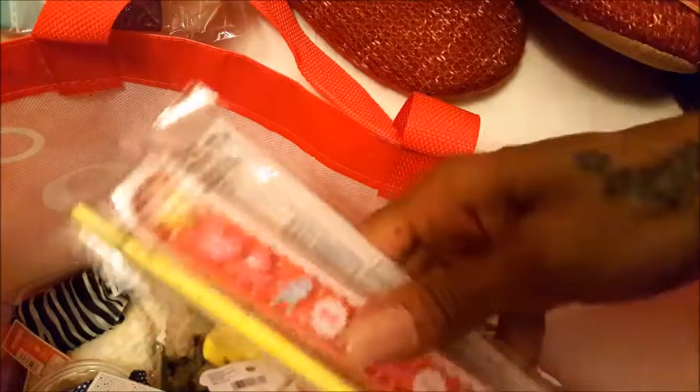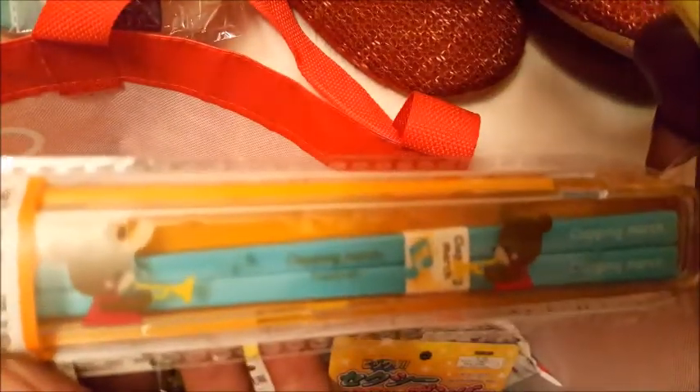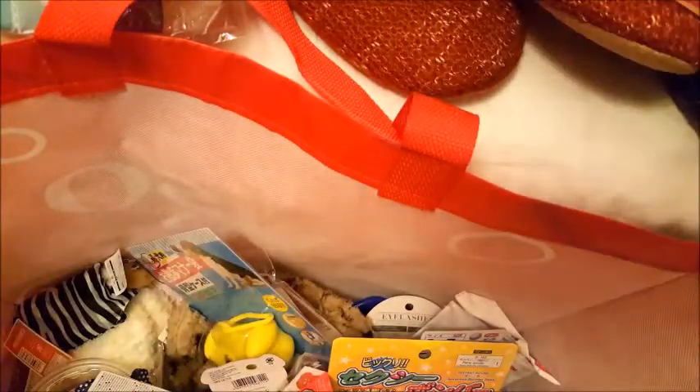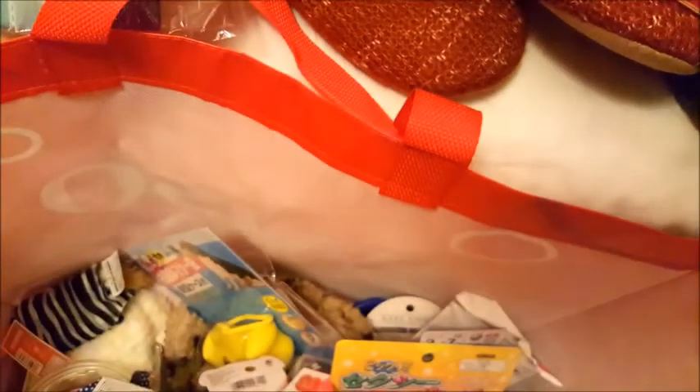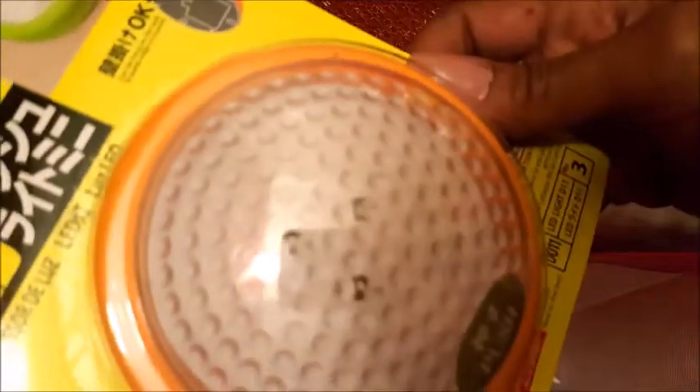A miniature cosmetic brush set — perfect for purse size. Everyone loves my little chopsticks so much that each daughter got her own pair. My oldest is into music — she plays violin, ukulele, and piano. I also got a new stylus, and everybody needs rubber super balls.